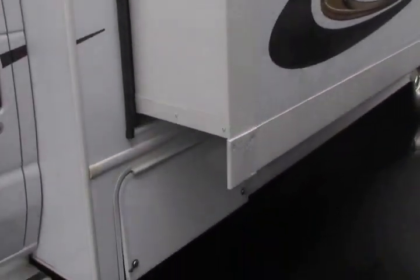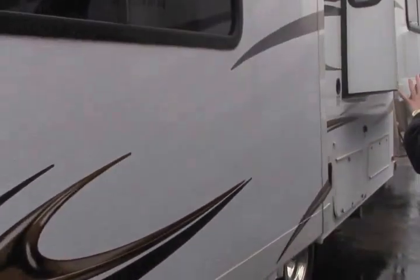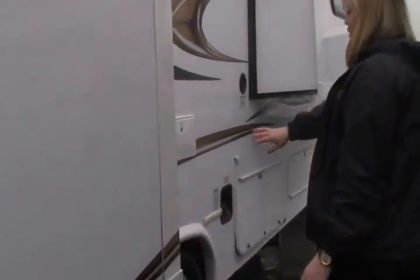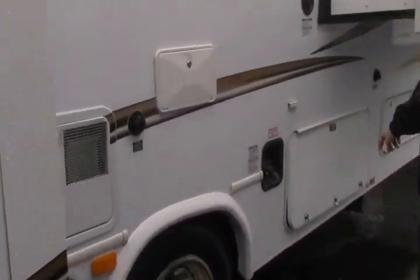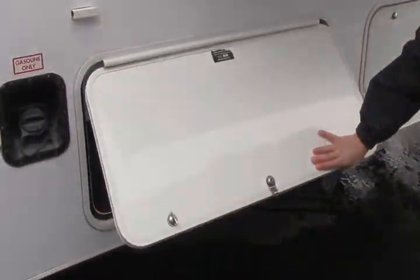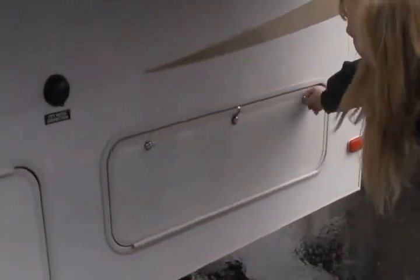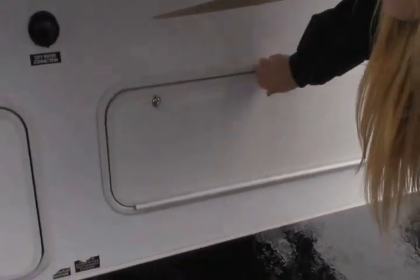Right here is access to your generator — you've got a 4,000-watt Onan LP generator. Coming down along the side of the coach you've got your outdoor shower and your dump station right down here. Everything is very easily accessible, even when the slide is out. You've got a little bit of extra storage out here as well, and there's some great interior storage that we'll see in just a moment.